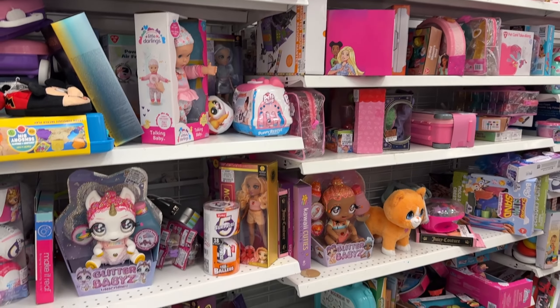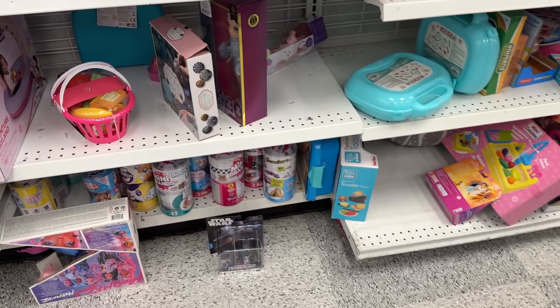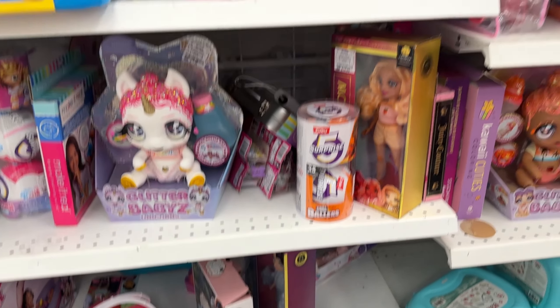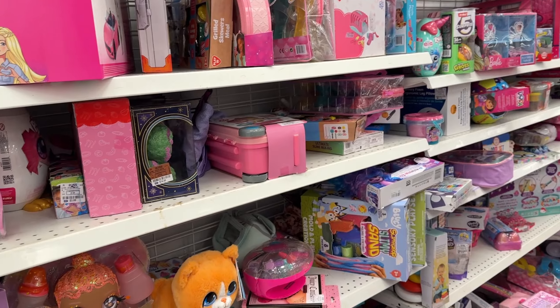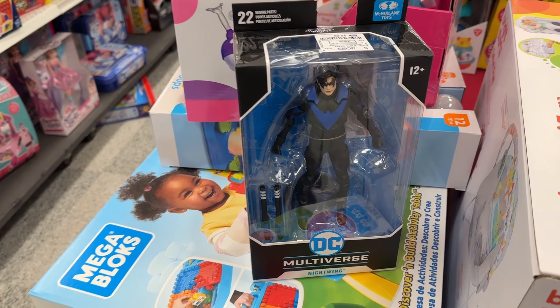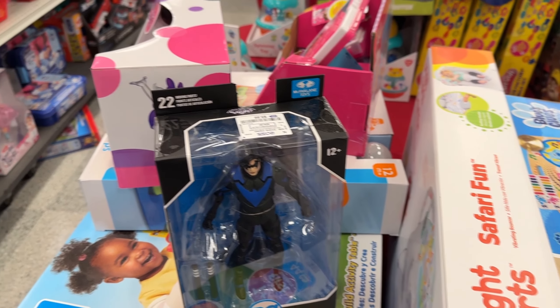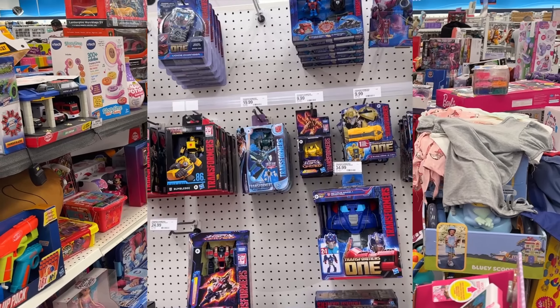This seems to be more of the girl-oriented section. We do have a Micro Galaxy Squadron TIE fighter down there, but nothing that interests us here. This is a score though — I was walking out and I think they're putting up more stuff because I did not see this Nightwing when I just went through this section. Always keep checking your Ross, guys.